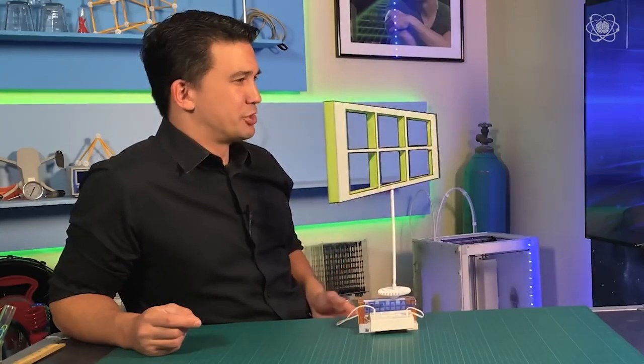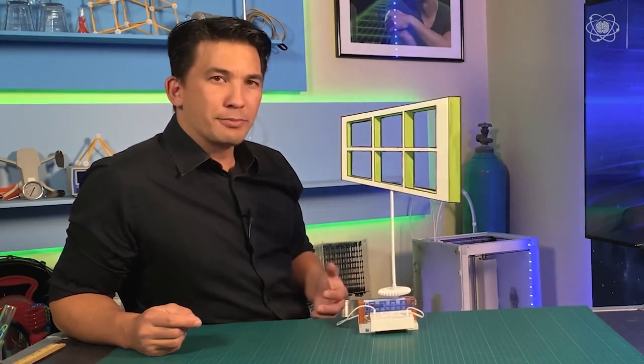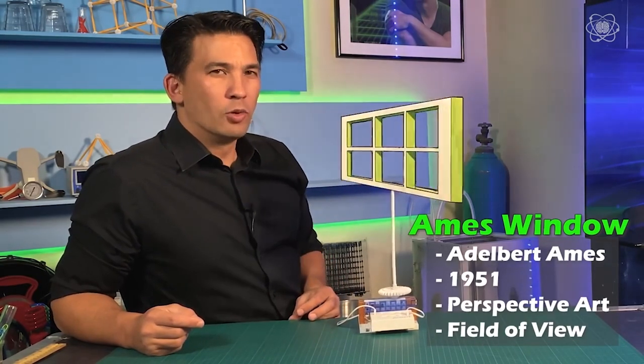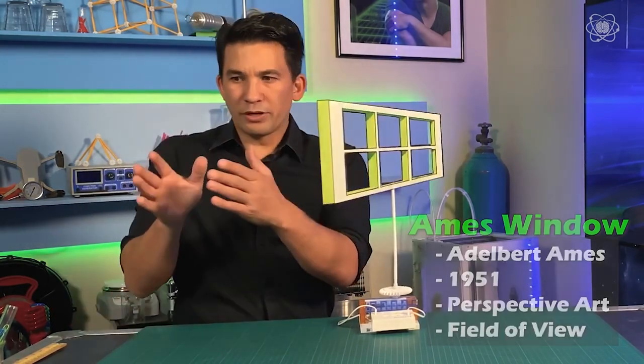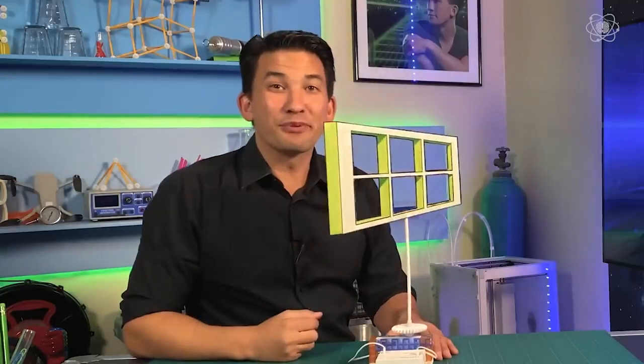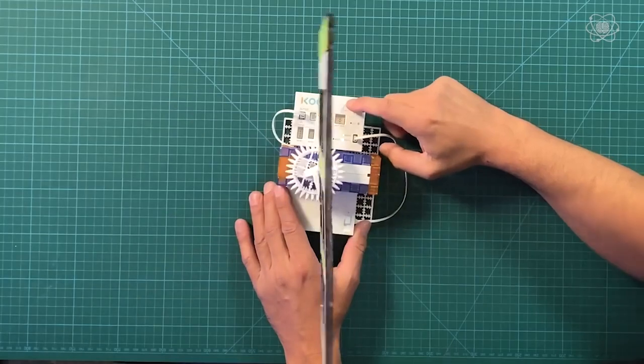This is the Ames window, designed by Adelbert Ames in 1951. This optical illusion uses perspective art and field of view to trick your mind. Take a look at this window as it swings from one side to the other side and then back — but from another perspective, it's actually rotating in 360 degrees. Even if I slow it down, it still looks like it's just going to sweep back and forth.